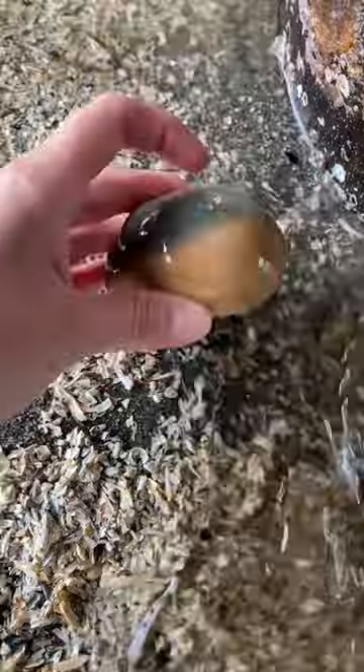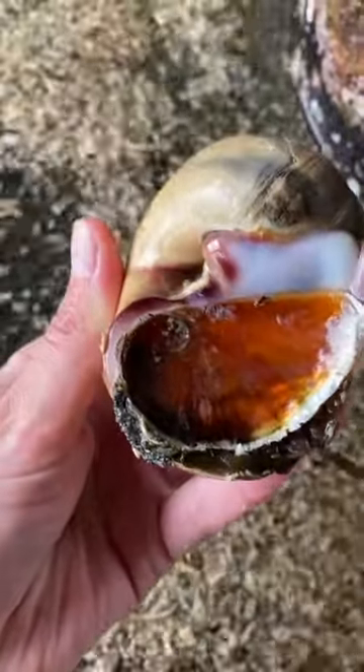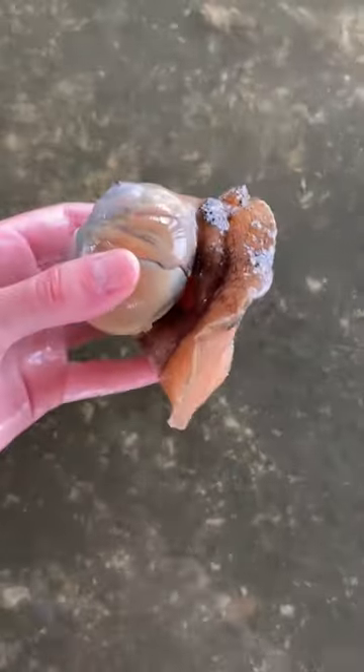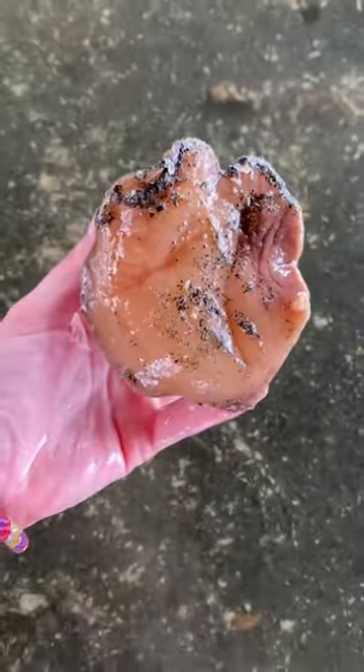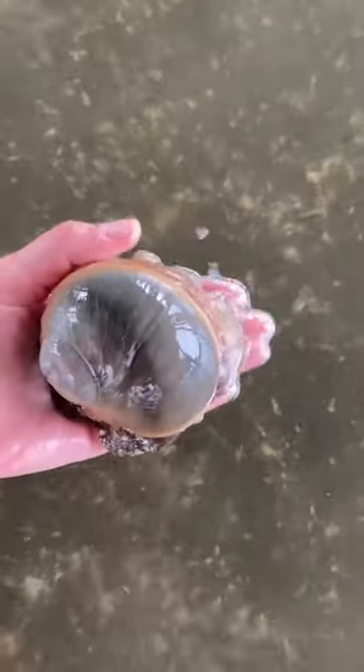Finally, you can't forget the actual moon snails. This one had its operculum closed to keep itself wet inside, and once the tide came up a little, it let its foot come out. This is on the small side for moon snails, and if you can imagine, that foot kind of feels like a raw piece of chicken.